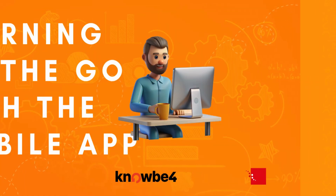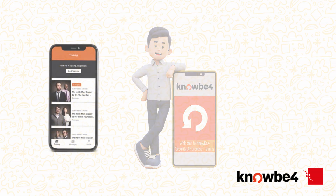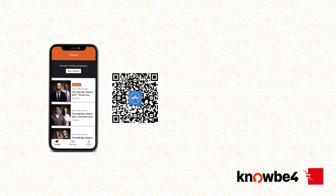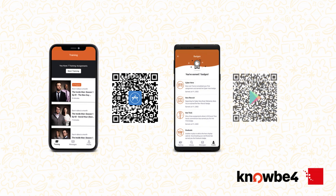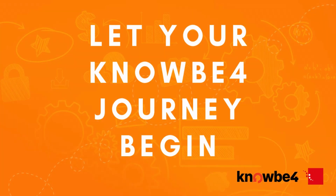KnowBefore have also made a mobile app so that you can take it with you whenever you're on the go and keep on top of all of your training. They make an iOS app for your Apple iPhone — if you scan this QR code, you can grab it from the App Store. If you've got an Android, scan this QR code and it will take you to the Play Store to get it installed. Now you're ready to let your KnowBefore journey begin.